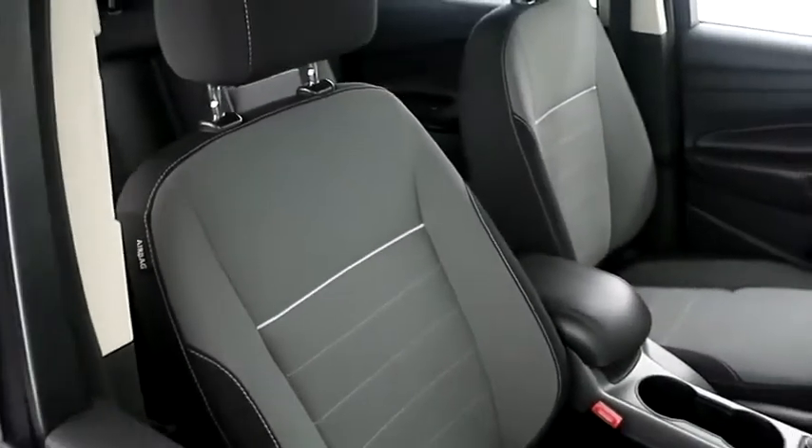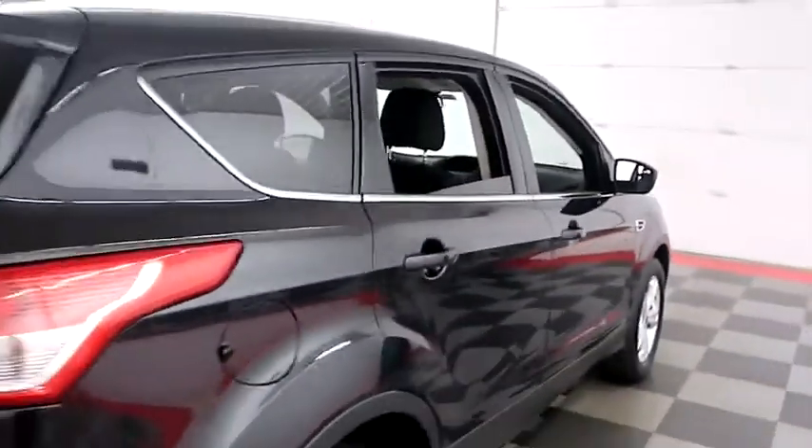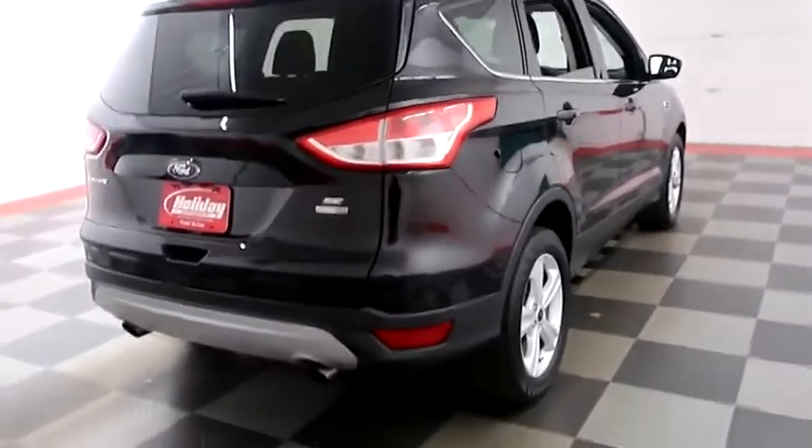Inside, cloth interior. Seats are clean all the way throughout. One more look down the passenger side, then we're going to swing around to the back end.